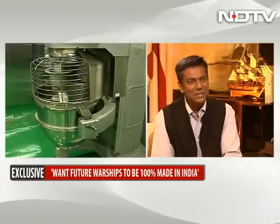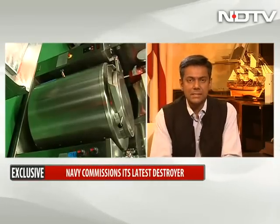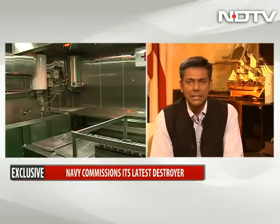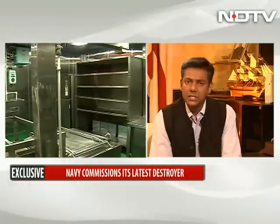Thank you very much to the Chief of Naval Staff for explaining the context of the Kochi being inducted into Indian Naval service — additional reach, additional presence, and fitting into an overall design of the Indian Armed Forces along the lines of what the government wants in friendly visits across our area of interest.